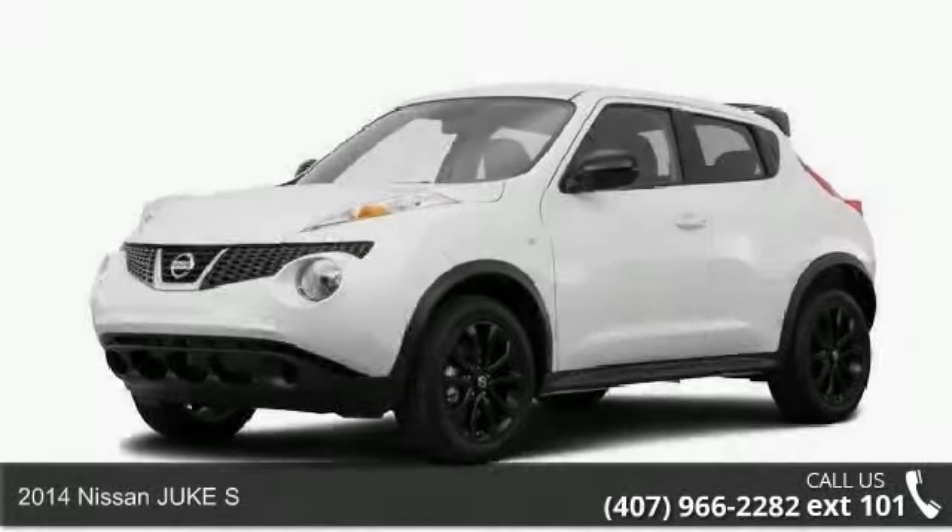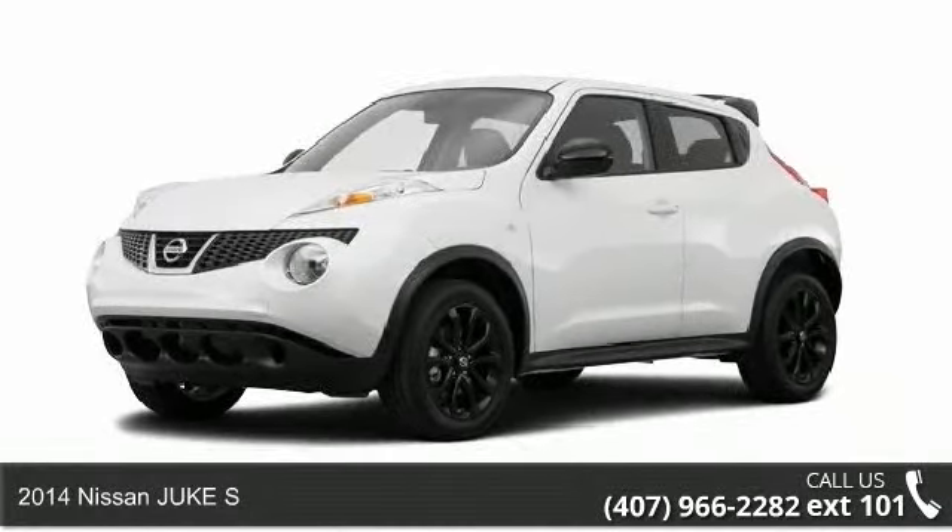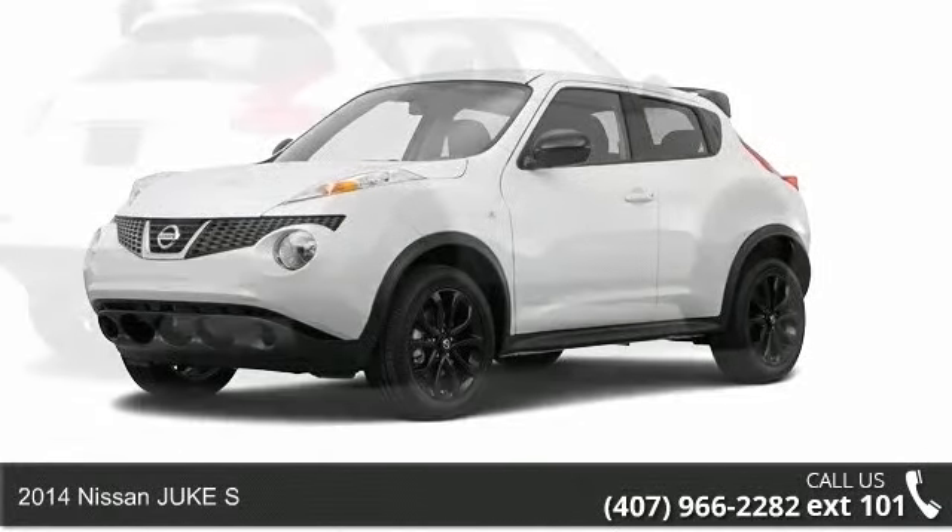Check out this 2014 Nissan Juke S. This may be the set of wheels you've been looking for.